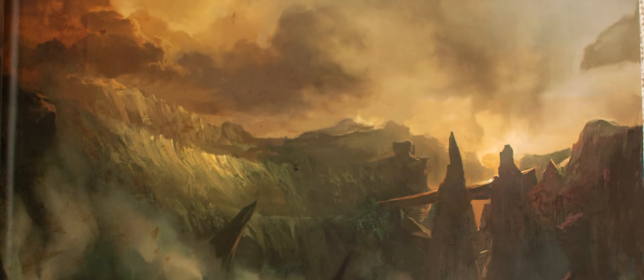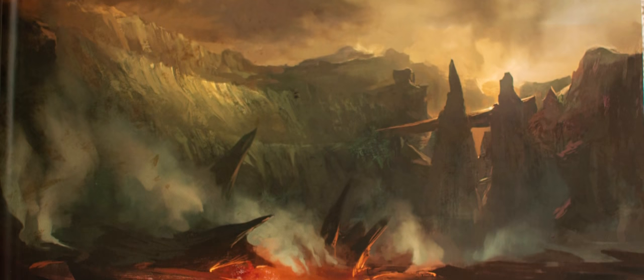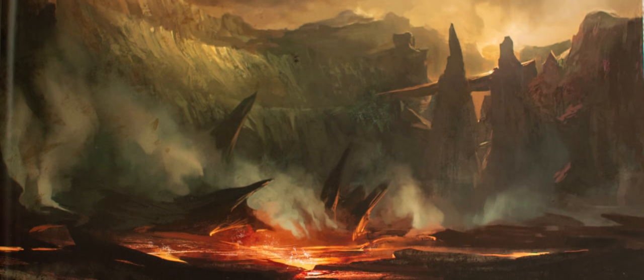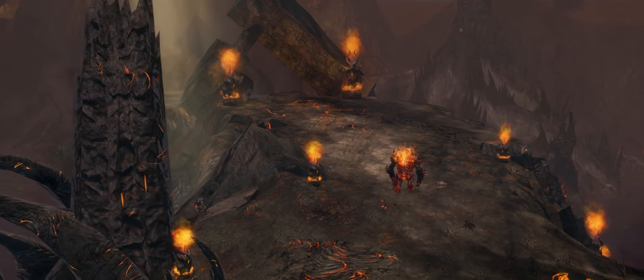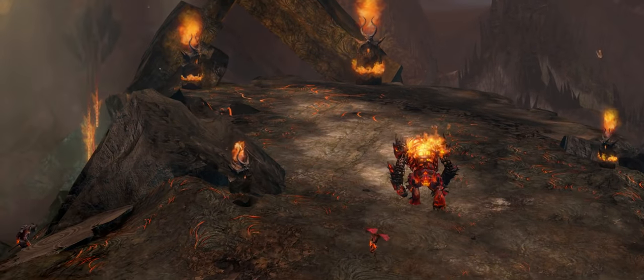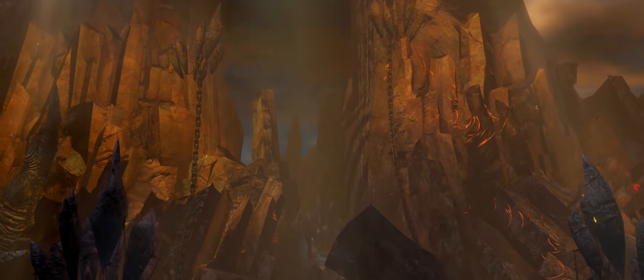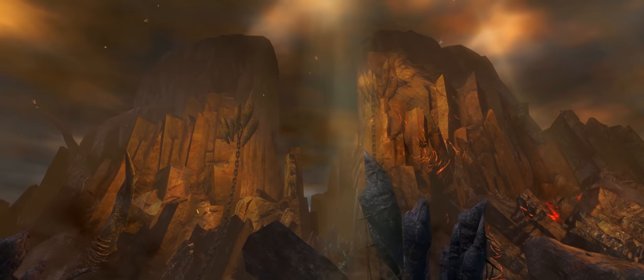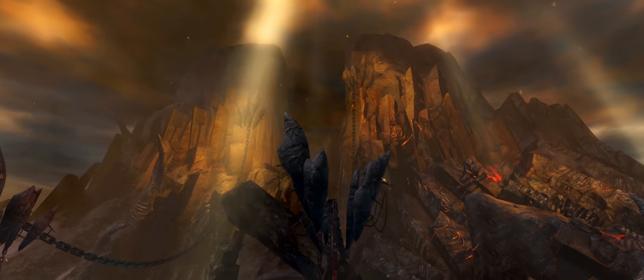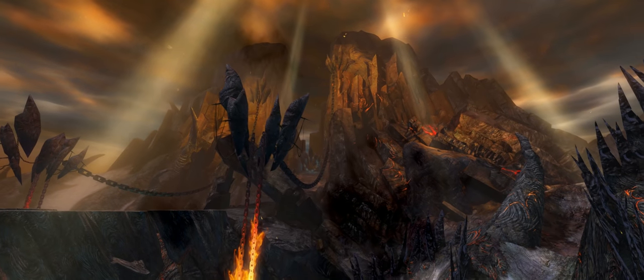Fireheart Rise. Still in Ascalon, we venture back to Fireheart Rise and the seat of the Flame Legion's power — the Citadel of Flame. The environment artists have translated the artwork so closely, I think it's almost inarguable that this is the location. The menace of Fireheart Rise is striking: dark colour palette, sharp shape language, together with the physical hazards of the zone and copious enemies mark its character.